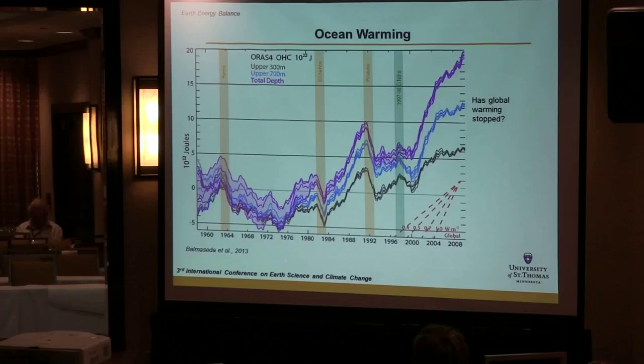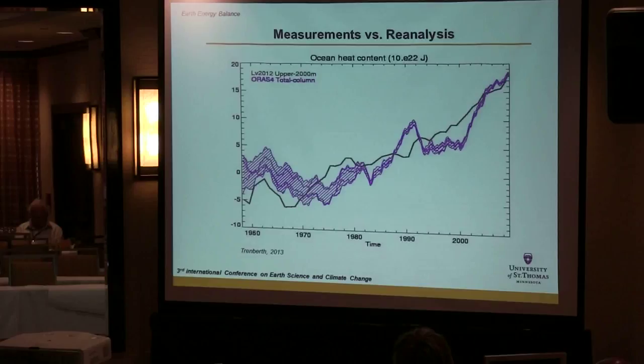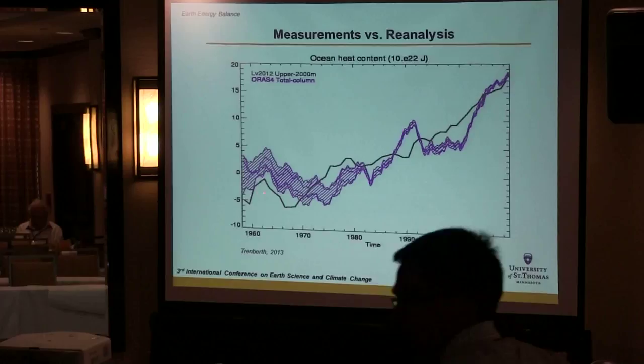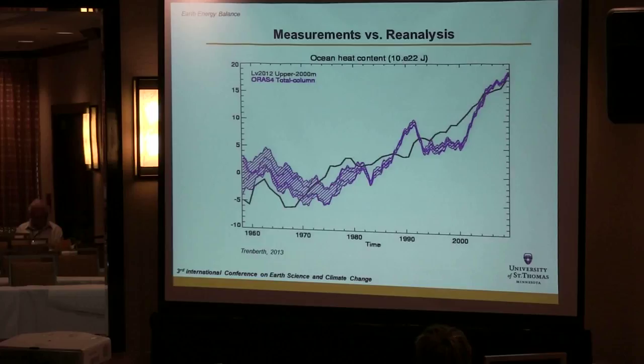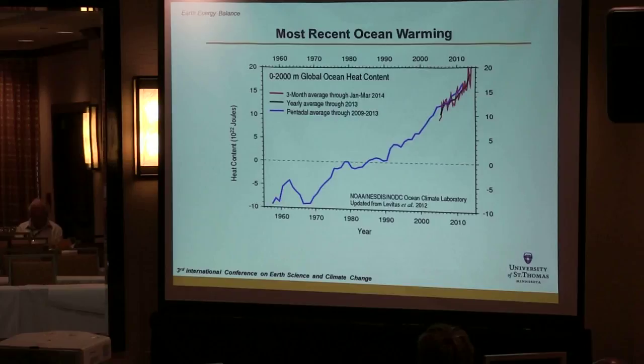Has global warming stopped? The folks who talk about this have looked at the upper ocean curve and said the curve isn't increasing much, therefore climate change stopped in 2003 — but they've neglected the deeper parts of the ocean. Comparing the reanalysis with real data from NOAA (Levitus 2012), the black line is real data and the purple line is reconstructed data. Looking at ocean heat content down through 2,000 meters, you do not see a halt or cessation in global warming — in fact, there's a recent uptick.